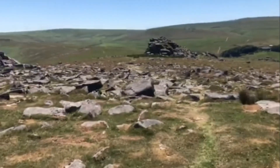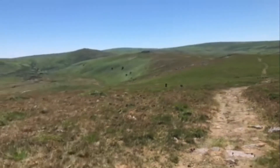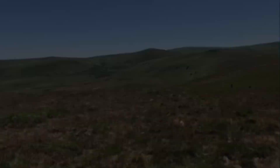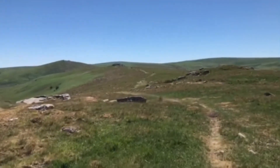The granite that makes up the Dartmoor tors was formed around 300 million years ago. The combination of the contraction of the cooling rocks and the subsequent weathering gives the tors their unique forms and structures that we see now.